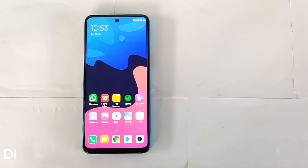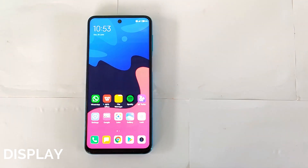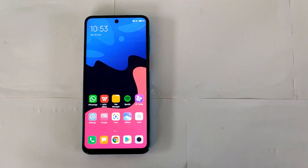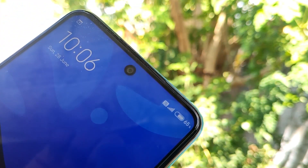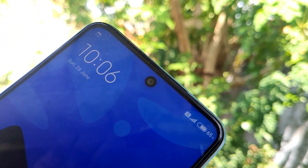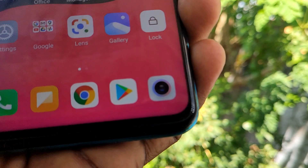There is a 6.67-inch IPS LCD full HD plus display with Corning Gorilla Glass protection. It is a full screen display with a 60Hz refresh rate and splash resistance support.